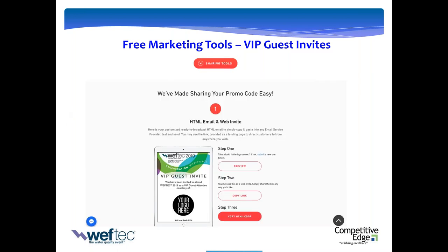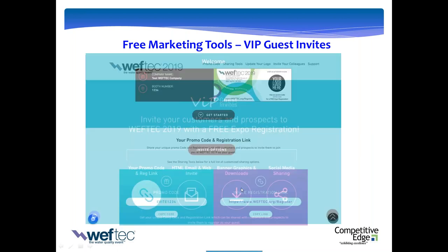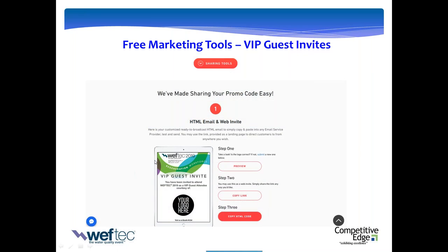This is a really powerful and super easy-to-use resource. It integrates a unique promotional code and registration link, email web invites, banner graphics, and social media sharing. Please use this service. Exhibitors who used this last year experienced 50% higher lead count than those who didn't.